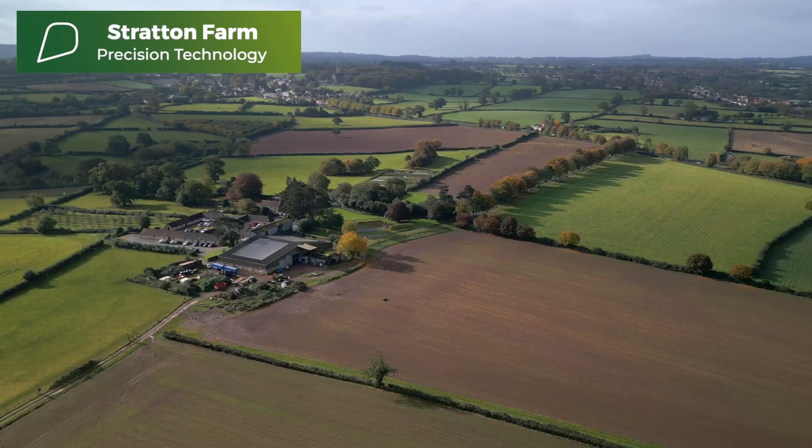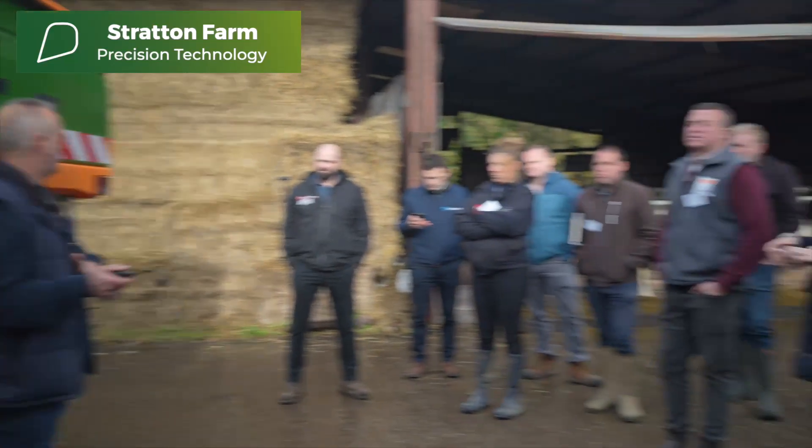In Stratton, partners Rob and Jeremy hosted a tour showcasing the benefits of precision farming and of their own collaboration.